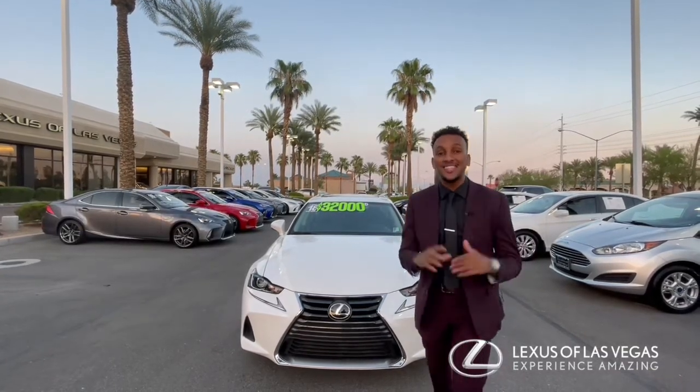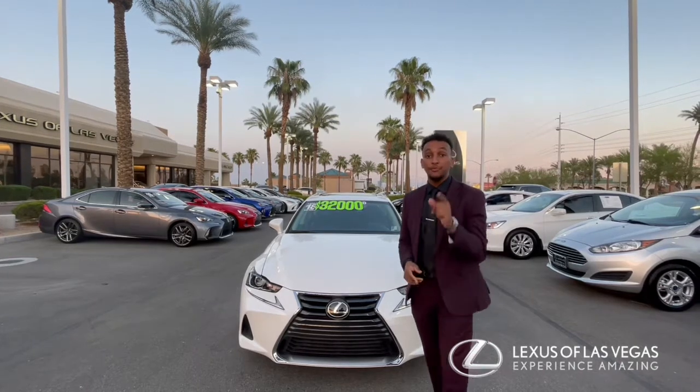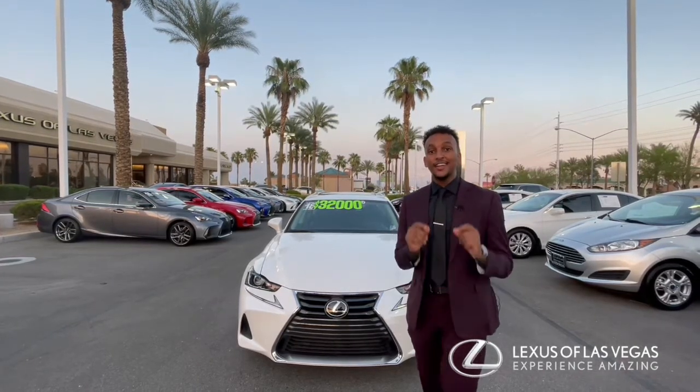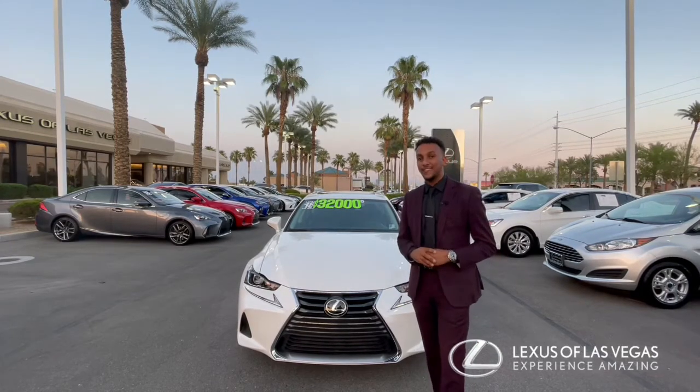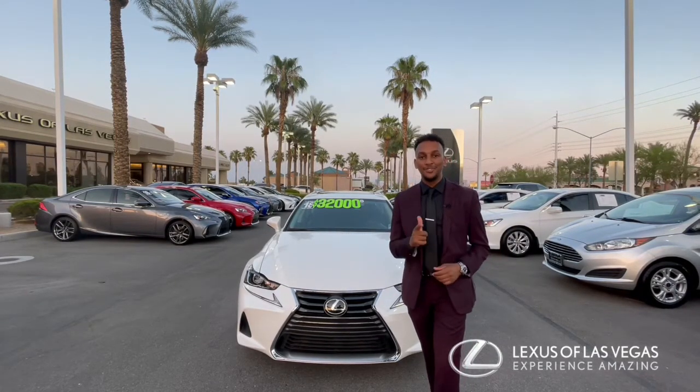Come on down while the deals are this hot and take advantage of them. If you want to look at our inventory online, visit LexaLasVegas.com and follow us on all social media platforms at Lexa Las Vegas. We'd love to see you soon. Thank you.